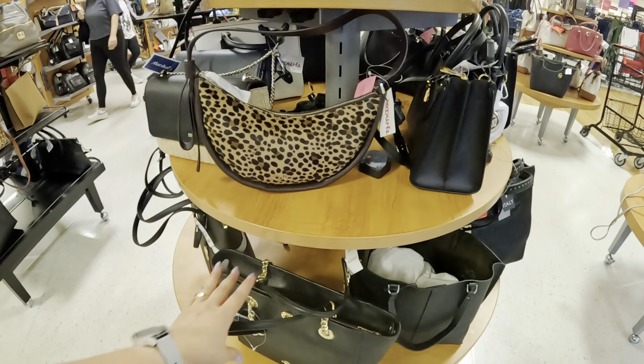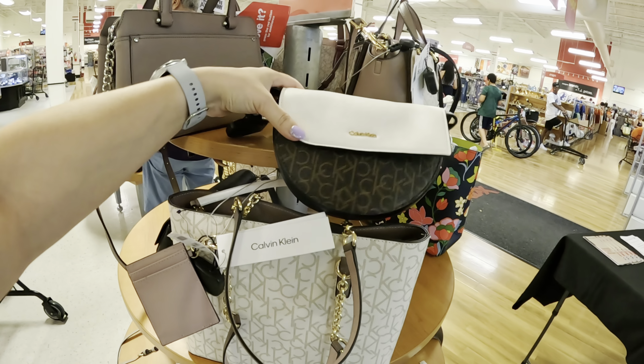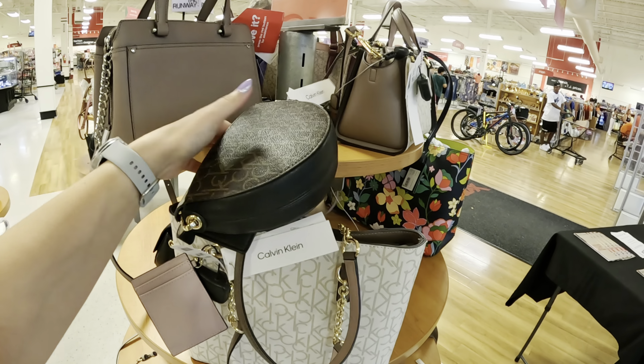Look at this Coach with the gold strap for $129.99 — very nice. Let's see what the regular price would be: the regular price would be $295. I mean you're getting a good deal for $129, that's good.